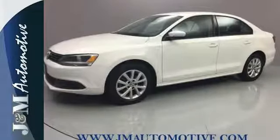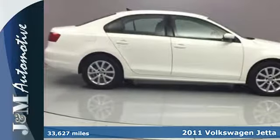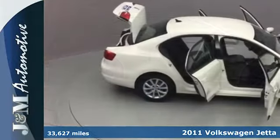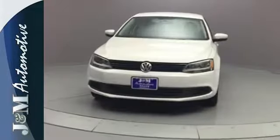It's a 2011 Volkswagen Jetta. Power steering, child safety locks, emergency braking assist, McPherson strut front suspension, and a split folding rear seat back all come standard.